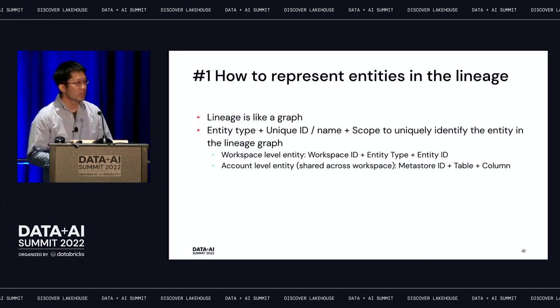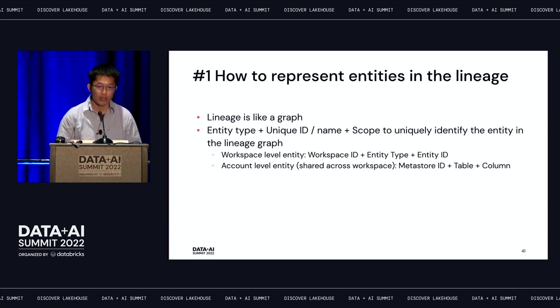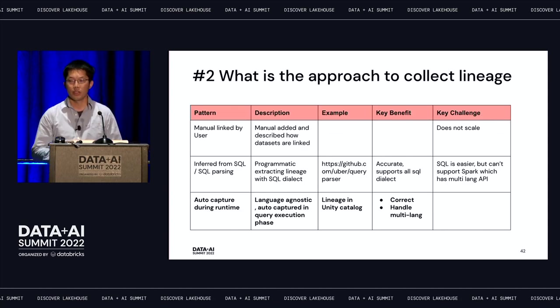For workspace-level entities, we use workspace ID plus entity type plus entity ID. For account-level entities like Unity Catalog tables, we use the metastore ID plus the table or column name. There are three main approaches to collecting lineage: manual linking — putting lineage in GitHub repos, statically defined — which can easily get stale and isn't comprehensive; inferring from SQL parsing — checking audit logs and parsing queries, but this doesn't work for Spark since Spark supports multiple language APIs.